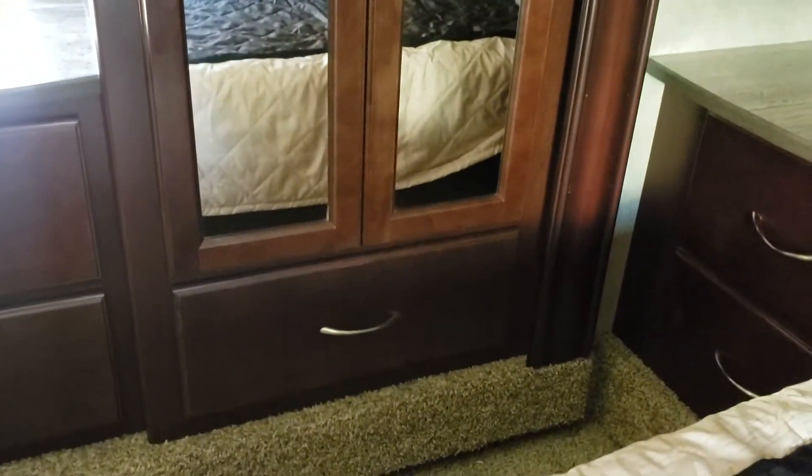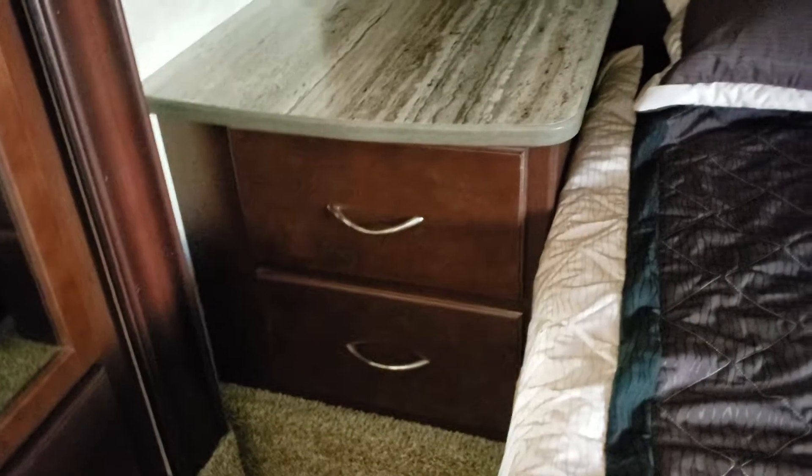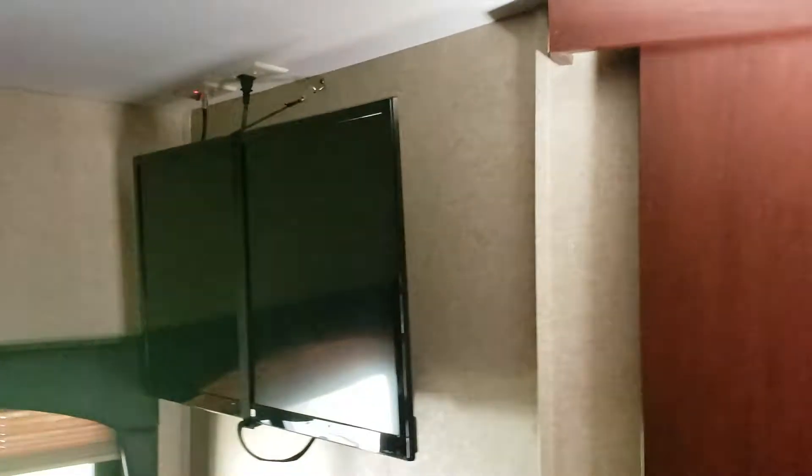Coming up into the bedroom area, you've got a wardrobe slide — big wardrobe closet with good storage there. There are drawers on both sides, mirrored doors, big drawers on this side of the bed, and good storage across. It's a queen-size bed. Across from it you've got the TV, and a bedroom AC up here.